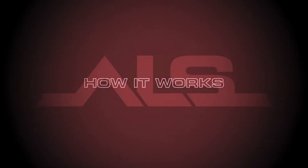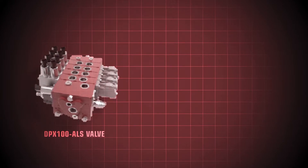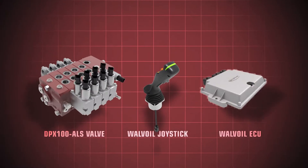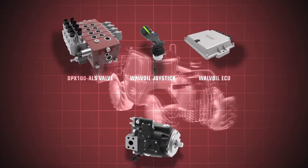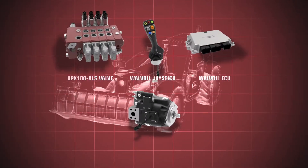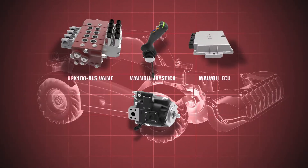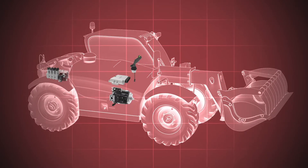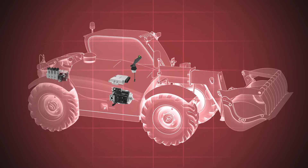The system consists of a directional control valve, an electronic joystick, and an electronic control unit. The heart of adaptive load sensing is represented by an electro-hydraulic device fitted to the directional control valve, which allows to dynamically modulate the standby margin in order to minimize energy consumption.